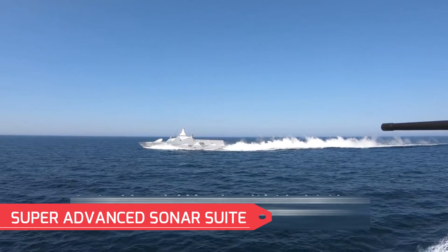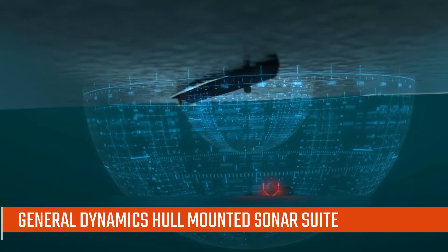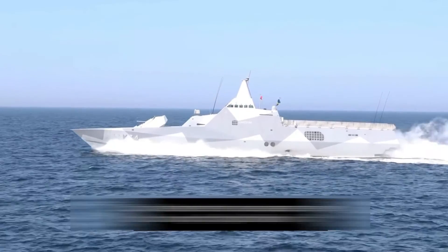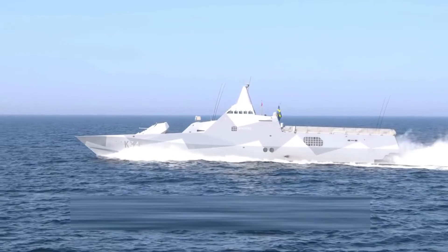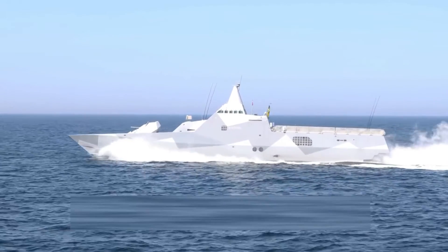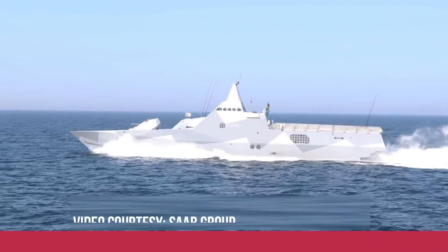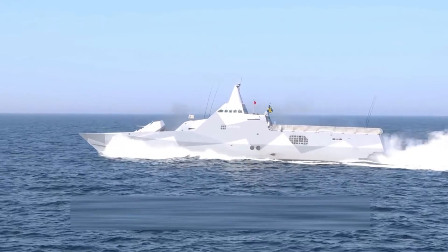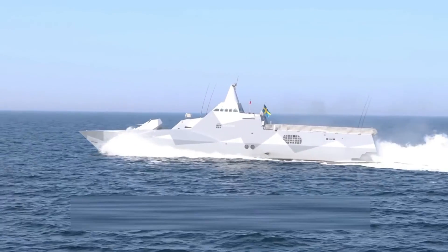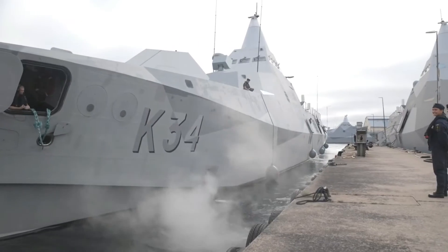Super Advanced Sonar Suite: The Visby uses a hull-mounted and towed dual-frequency variable depth sonar. Once the towed array sonar (TAS) detects a submarine, the variable depth sonar (VDS) fixes its position and aims selected weapons at it. If the target is lying on the seabed, the ROF-S can also identify it. A Hydra multi-sonar suite from General Dynamics Canada integrates data from the towed array, variable depth, and hull-mounted sonars, along with ROF data.